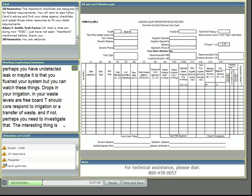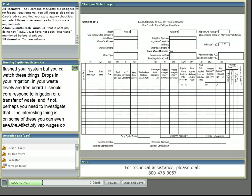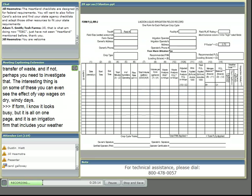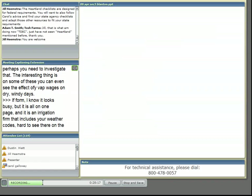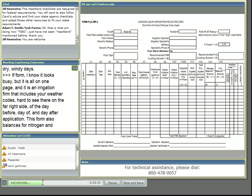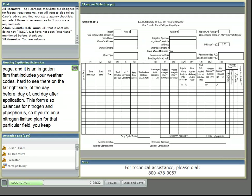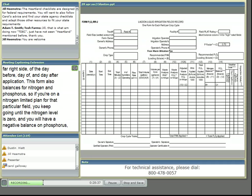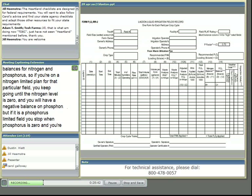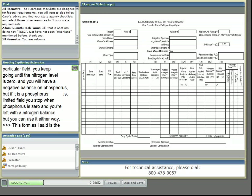This irrigation form looks really busy, but it's all on one page. It includes weather codes for the day before, day of, and day after application. This form also balances for nitrogen and phosphorus. If you're on a nitrogen-limited plan for that particular field, you keep going until the nitrogen level is zero and you'll have a negative balance on phosphorus. If it's a phosphorus-limited field, you stop when phosphorus is zero and you're left with a nitrogen balance. This form is used by NPDES farms in North Carolina and federal CAFO farms, and it's available online.